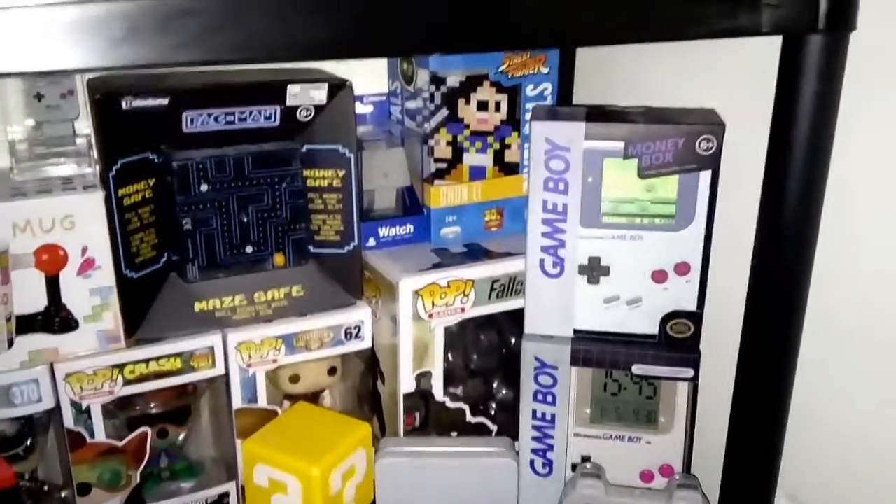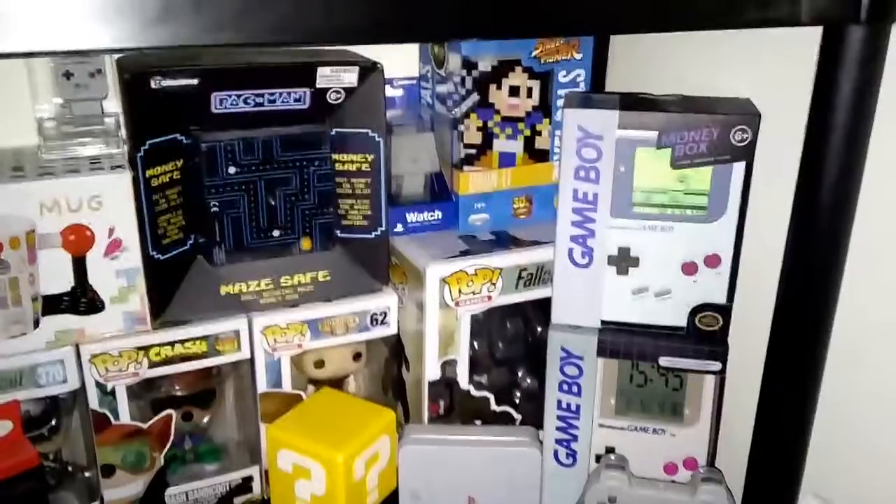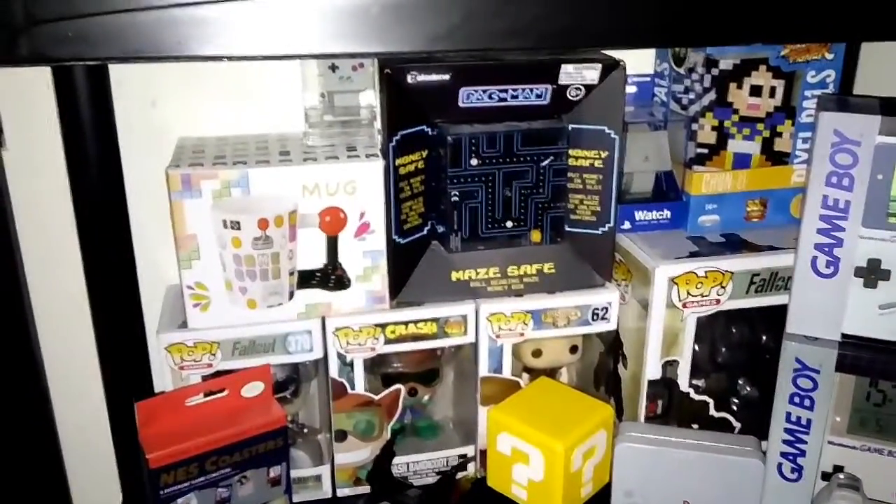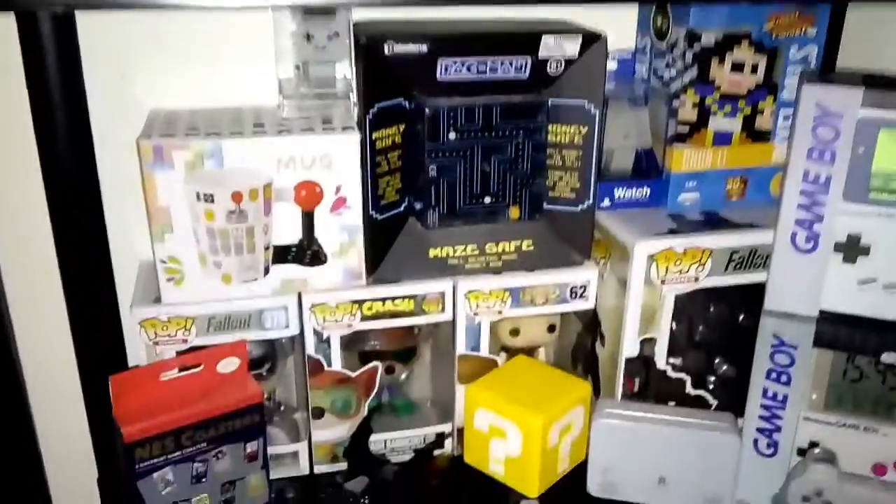Game Boy Moneybox, Chun-Li Light, I've got my PlayStation Watch, Pac-Man Moneybox, Retro Arcade Bug, Game Boy Watch, a couple more Pop Vinyls, and my NES cartridges.